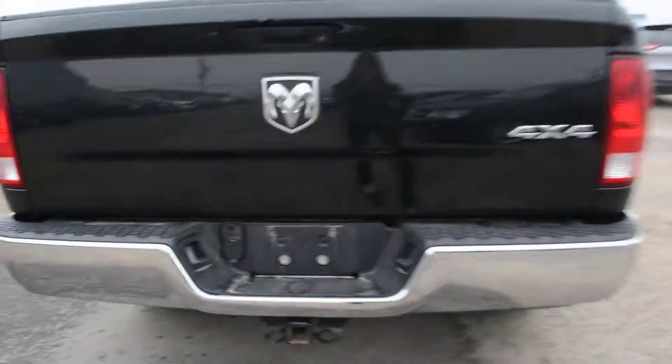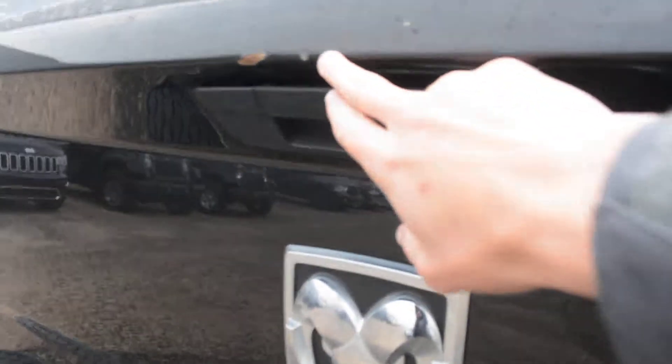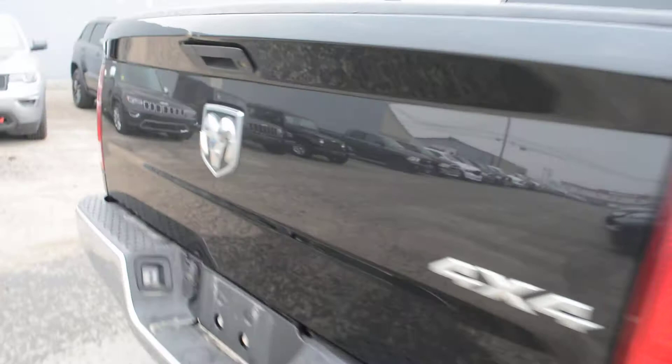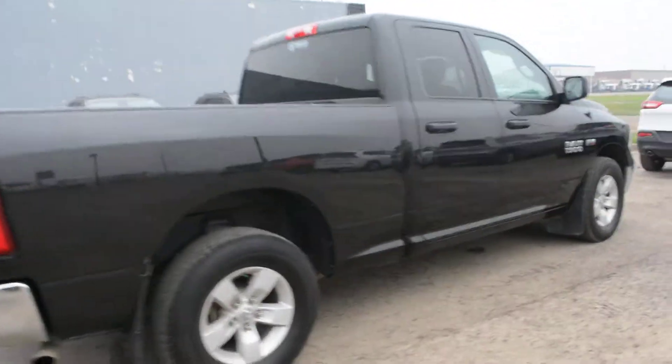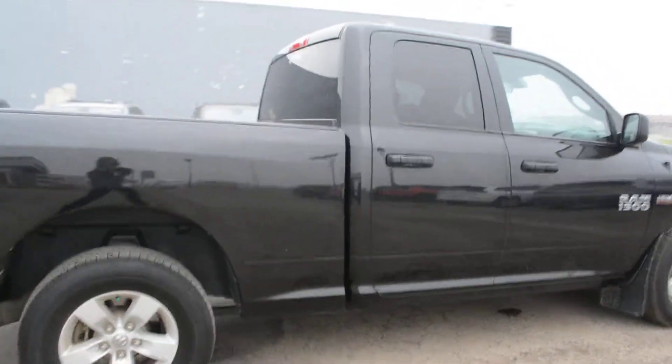Now this pre-owned unit you can see has a little bit of damage here just on the tailgate, nothing too major however. Still a great looking truck overall besides that marking on the back of the unit there.